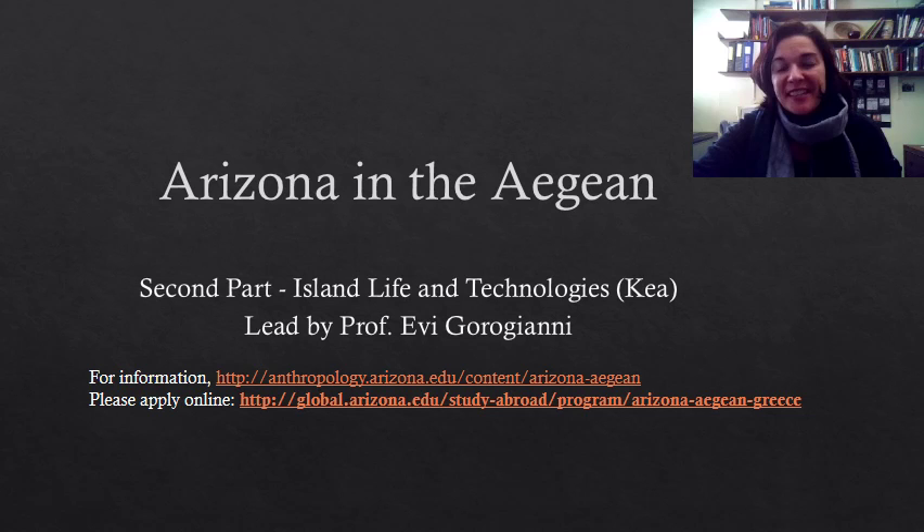Hi everybody, this is Dr. Goroyani and I would like to say a couple things about the second part of the program. After the constant movement around the Greek landscape in the first part of the program, it is now time to settle down on the idyllic island setting of Kea.